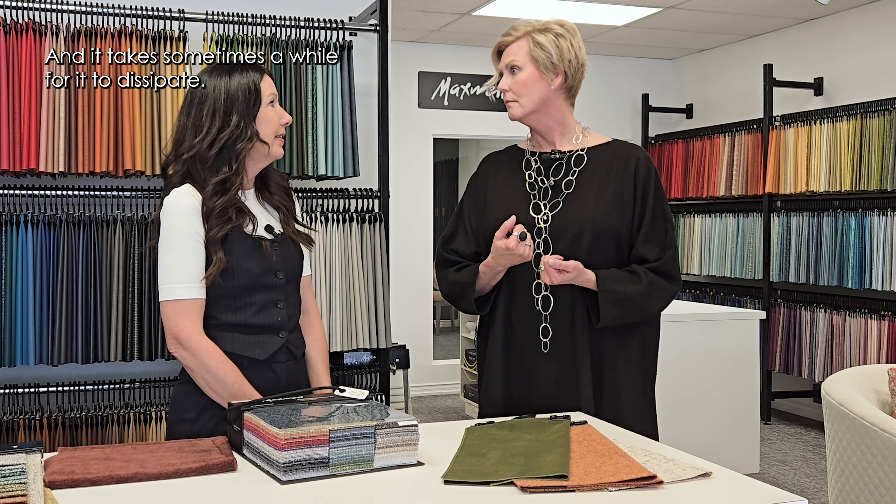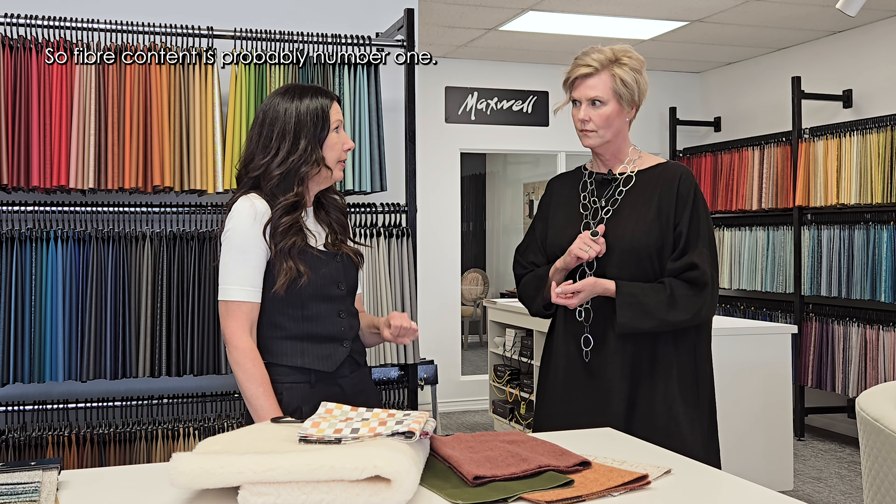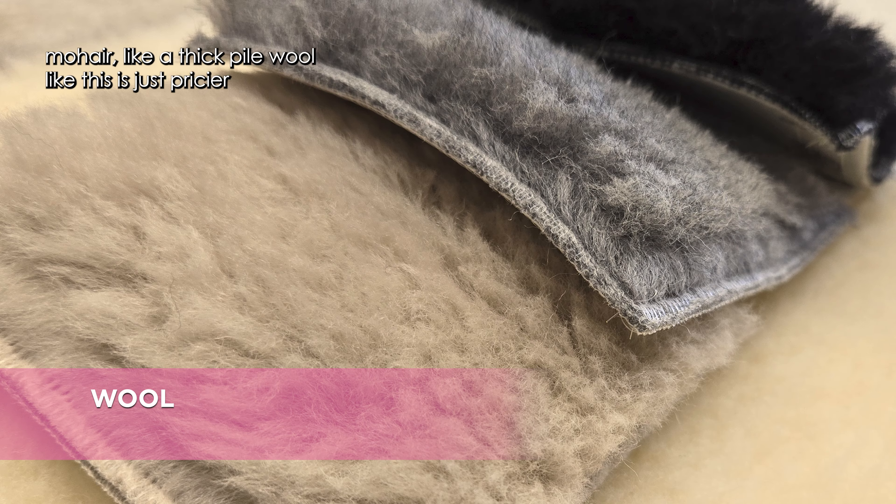One thing our listeners might find really interesting is the range of prices for designer upholstery and window fabrics, and how that can vary. What makes one fabric more expensive than another? It can vary greatly. Fiber content is probably number one — the more natural fibers like wool or mohair, like a thick pile wool, are pricier just because of the fiber content.